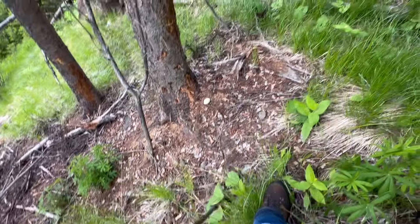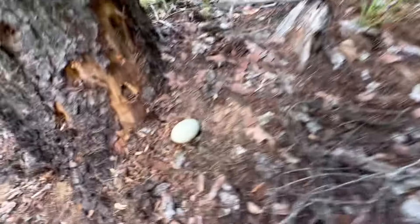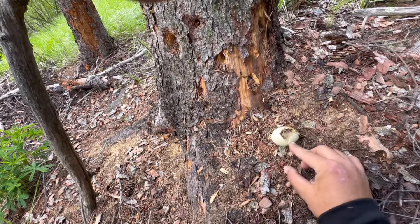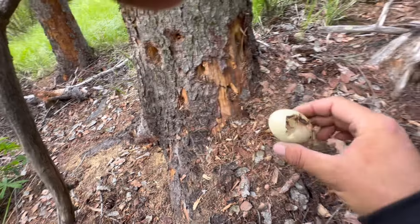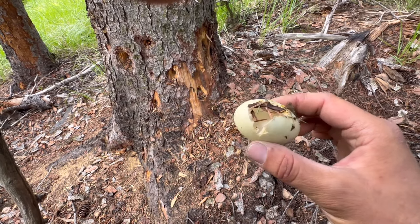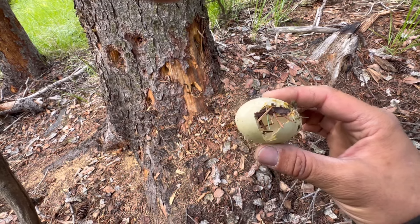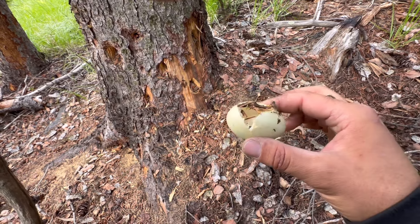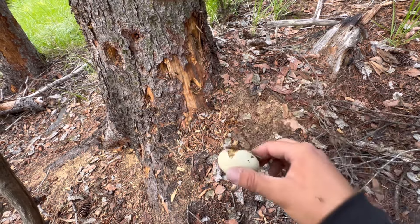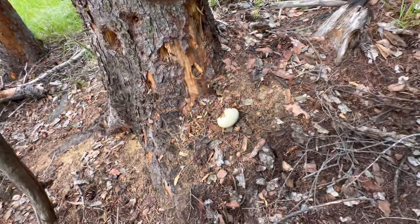I just found something I can't say I've ever found in the woods before. I thought it was full — some kind of an egg. Potentially hatched, actually, or something got into it. Pretty cool.